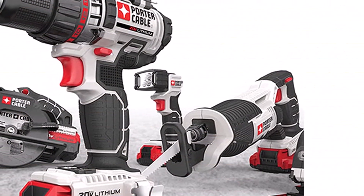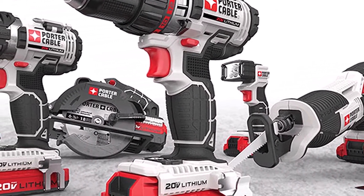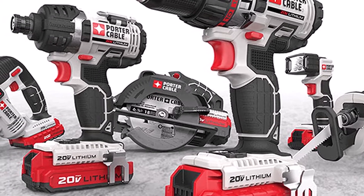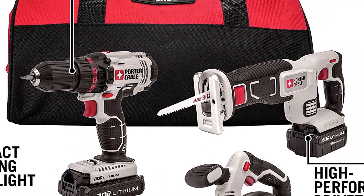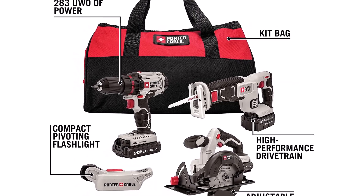What we like about it: The power drill weighs less than four pounds to minimize fatigue. The compact reciprocating saw offers a tool-free blade change and pivoting shoe. The entire set is backed by the manufacturer's three-year warranty. What we don't like: the light weight of the tools felt flimsy to some users, and several customers were dissatisfied with the manufacturer's customer service.